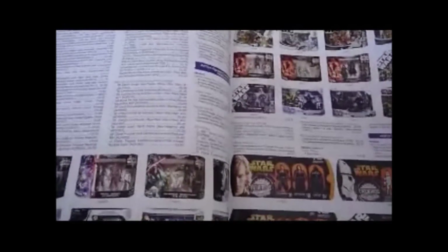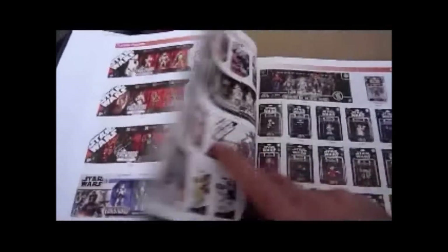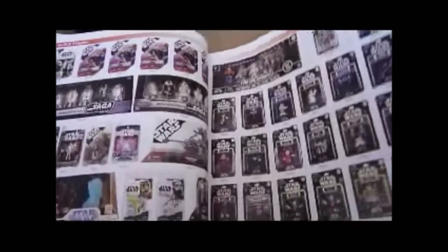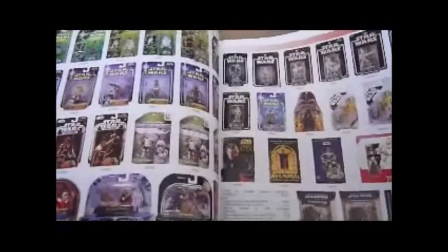Then you've got the comic packs — a huge load of comic packs that have been released. This makes you think how many have been released. More multi-figure packs, Evolutions packs, Disney stuff — Star Wars Disney figures — odds and ends like the Scout Trooper from Battlefront, the Christmas figures.